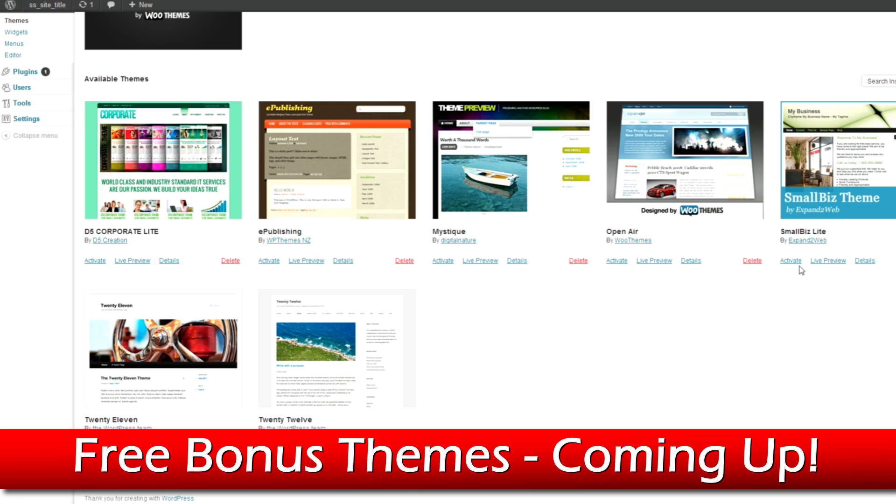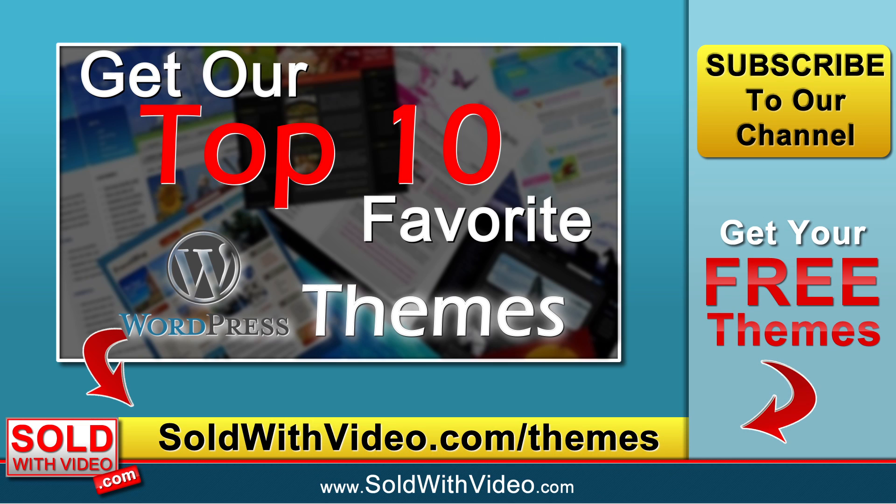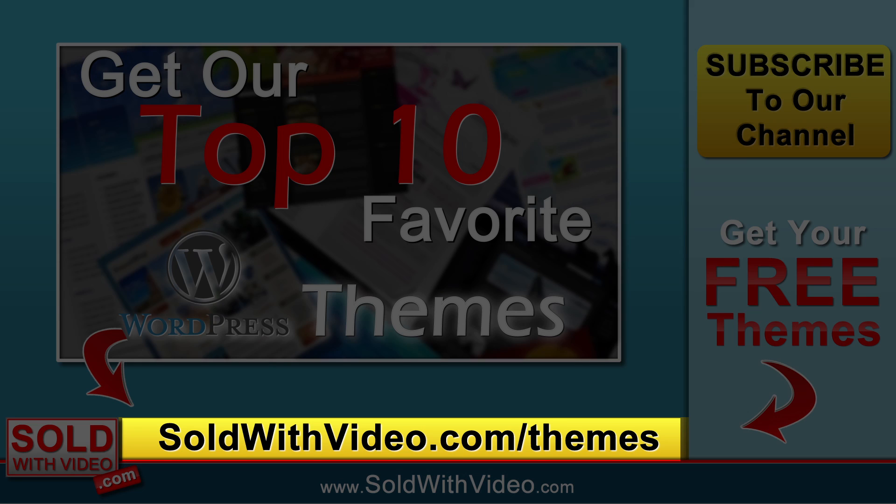I know how much time it takes to go through a lot of different themes, test them, and see which one works. And if you end up buying a couple of themes, it ends up getting expensive. So what we did for you guys is put together 10 of our favorite WordPress templates and themes that you can use completely for free. If you want instant access to our top 10 favorite themes for free, all you need to do is go to soldwithvideo.com/themes and get your free themes today. On that page, we'll also have resources that were mentioned in this video.